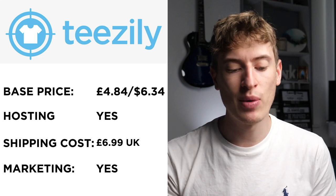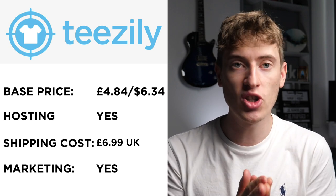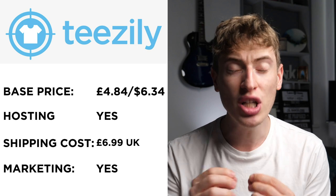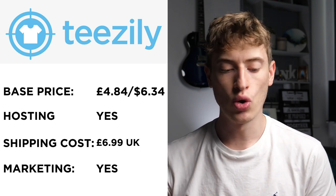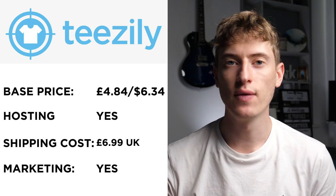Shipping — I could only find a UK price, but it was £6.99. Why are companies charging £6.99 to ship a T-shirt? This thing weighs nothing; there is zero reason it should cost £6.99. Free marketing: I've written yes because it's a marketplace where someone can go and buy your item. However, I don't know if they actively promote individual T-shirts.